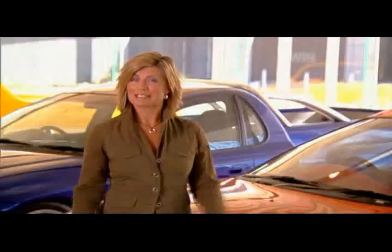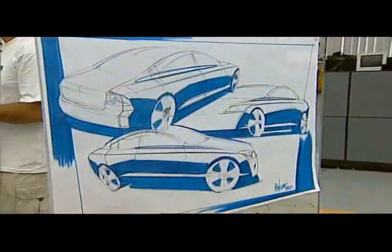After the break, we see the clay model that gives Holden its first real look at the new car.